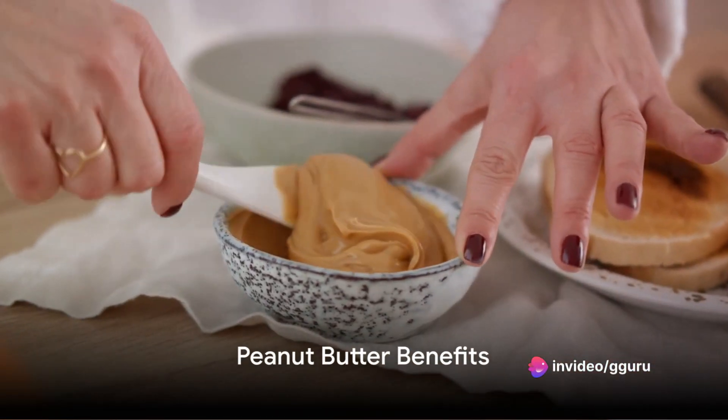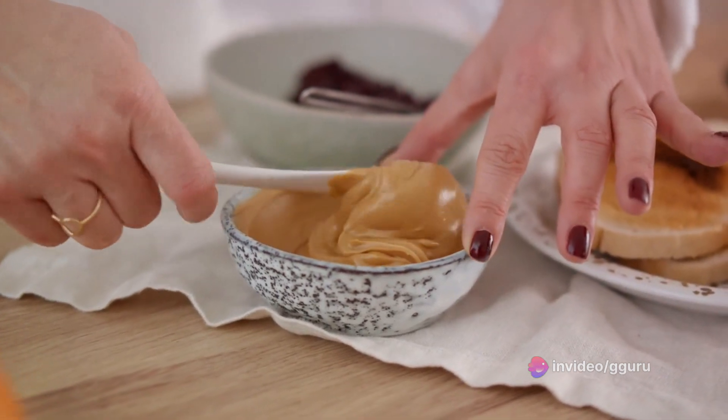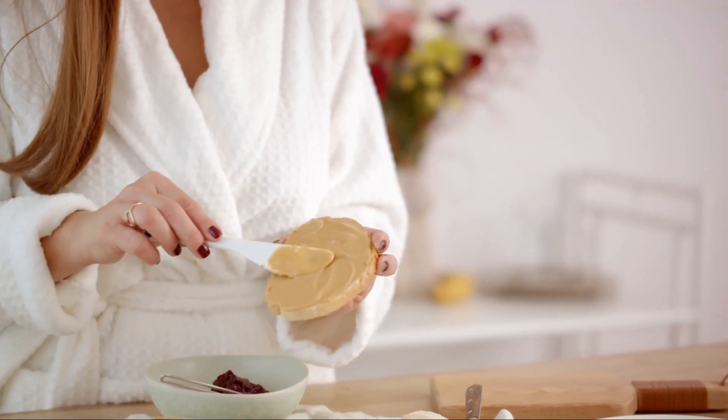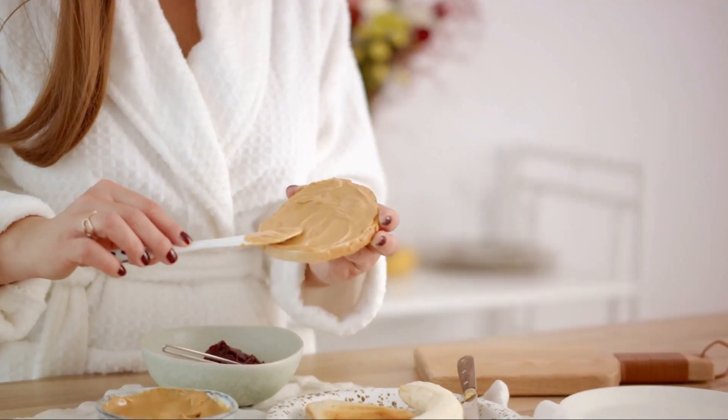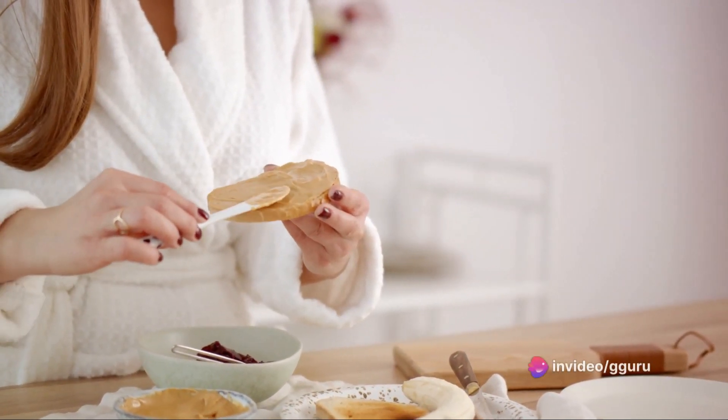Now, on to peanut butter. Peanut butter is not only delicious, but also nutritious, containing magnesium, zinc, vitamin B6, phosphorus, and more. It helps in maintaining muscle strength and overall fitness, making it a great addition to your diet.